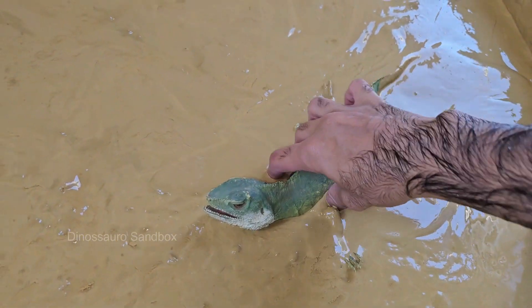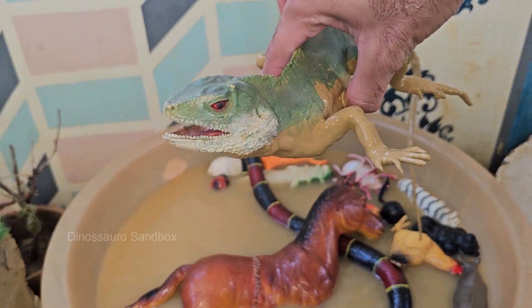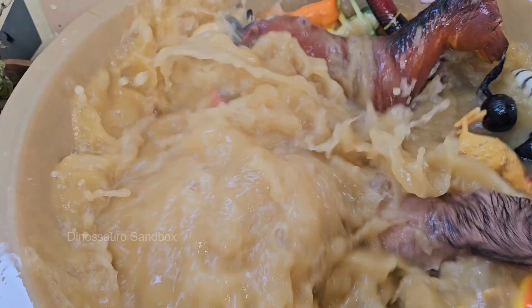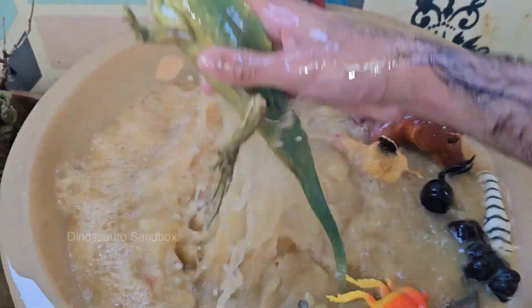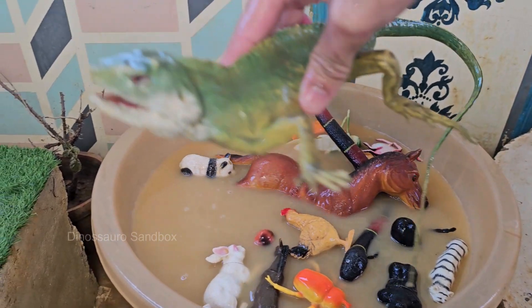Green iguanas are native to the tropical rainforests of Central and South America, including countries like Mexico, Brazil, Paraguay, and the Caribbean islands. They are primarily herbivorous, feeding on leaves, flowers, fruits, and shoots. Their diet includes plants like hibiscus, dandelions, and leafy greens.